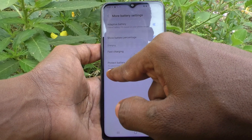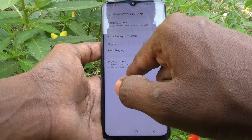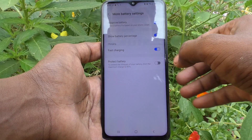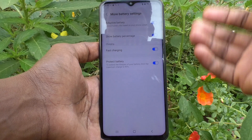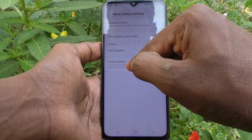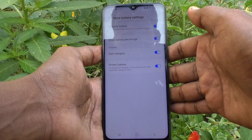Protect Battery — to extend the lifespan of your battery, this limits the maximum charge to 85%. If you turn it on, only a maximum charge of 85% will be allowed; your phone will not charge more than 85%.